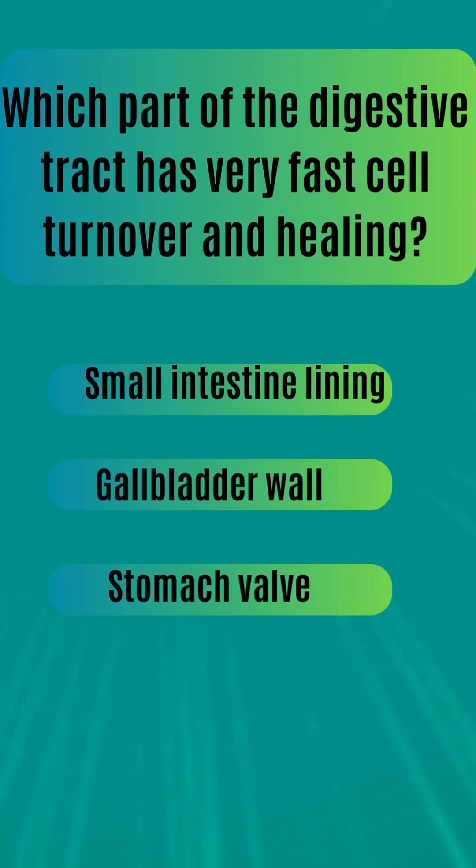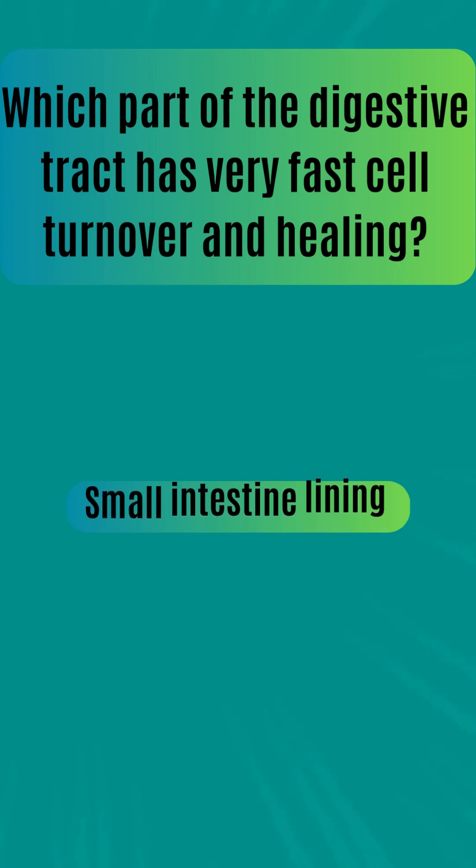Which part of the digestive tract has very fast cell turnover and healing? Small intestine lining. Gallbladder wall. Stomach valve. The answer is small intestine lining.